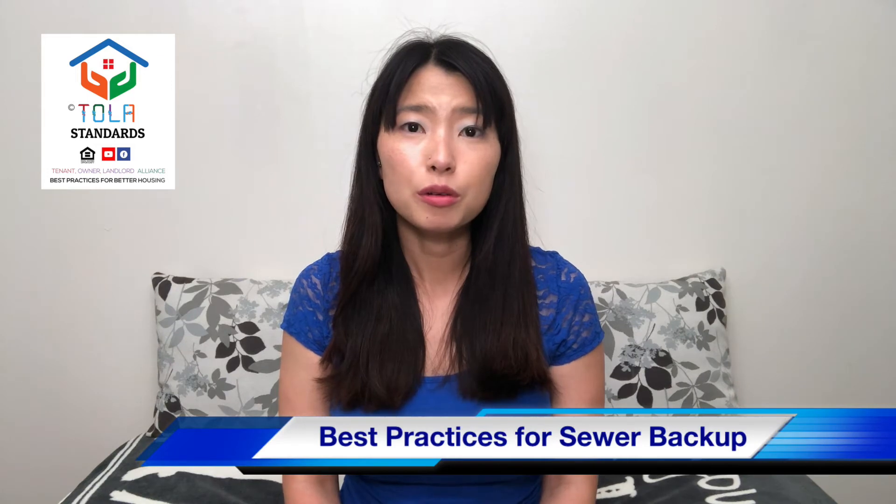We're going to get started now with our tips and outline best practices for dealing with a sewer backup. Our content is not legal advice and strictly for informational purposes only.